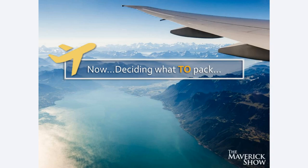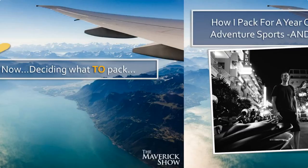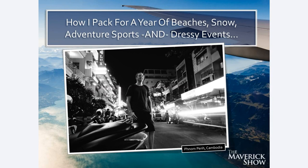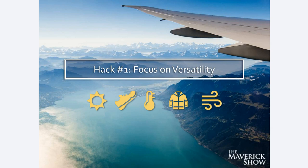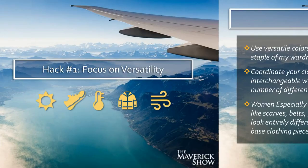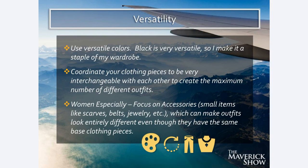Now let's talk about what to pack, and I'm going to show you how I pack for a year-plus of beaches, snow, adventure sports, and dressy events in one carry-on suitcase. Hack number one — and this is going to be the most important foundational packing hack — is focus on versatility. Use versatile colors; black is very versatile so I make that a staple of my wardrobe. Coordinate your clothing pieces to be very interchangeable with each other to create the maximum number of different outfits. For women especially, focus on accessories — small items like scarves, belts, jewelry — which can make outfits look entirely different even though they have the same base clothing pieces. Versatility is the key.